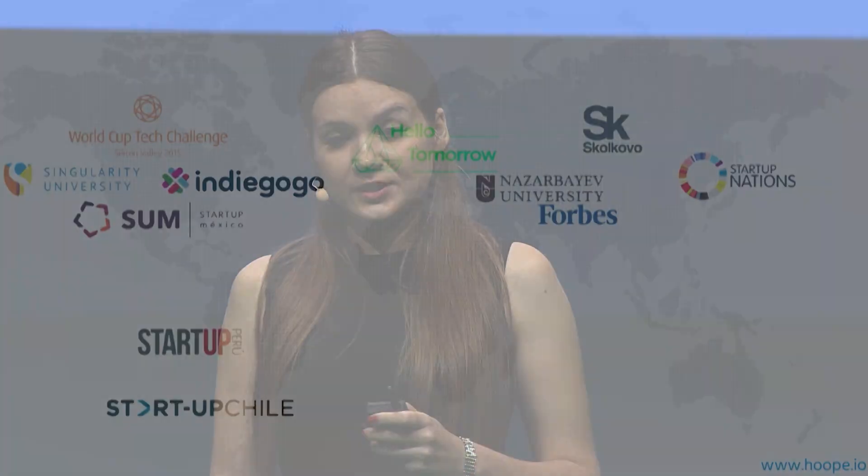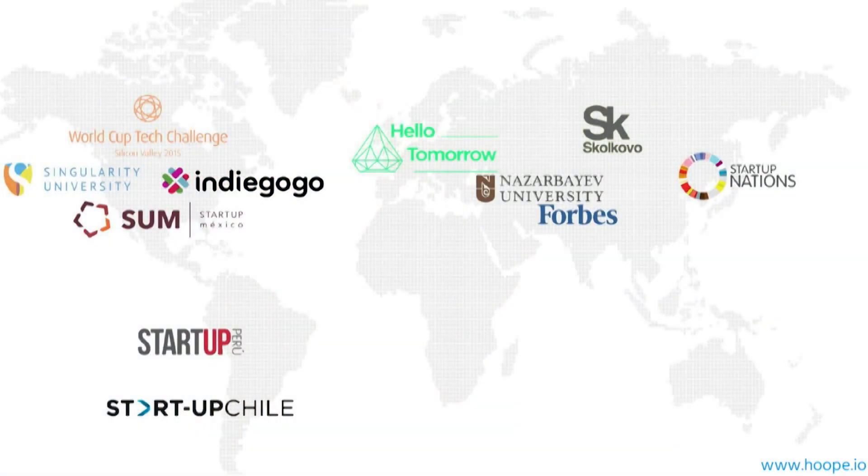We have bootstrapped development of our prototype by receiving equity-free grants and competitions, like Startup Chile, Startup Peru, and others. Now we are ready for our first round of investment to integrate the system and bring Hoop to market. And you can become our investor right now by investing in us your vote. Thank you.